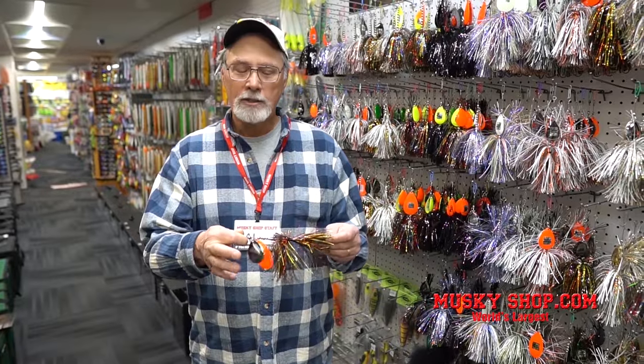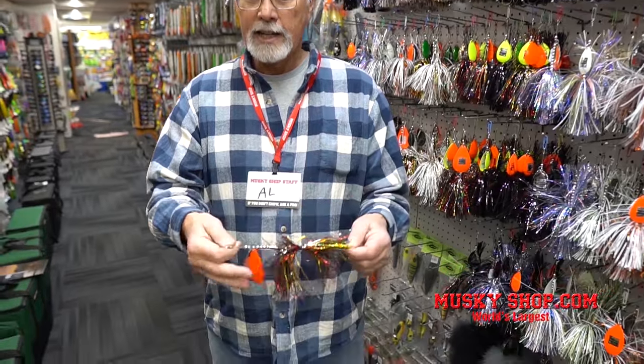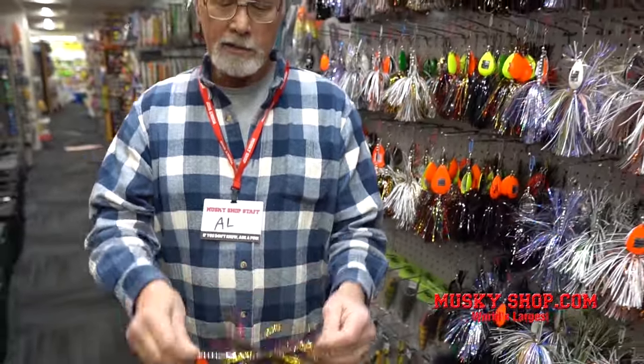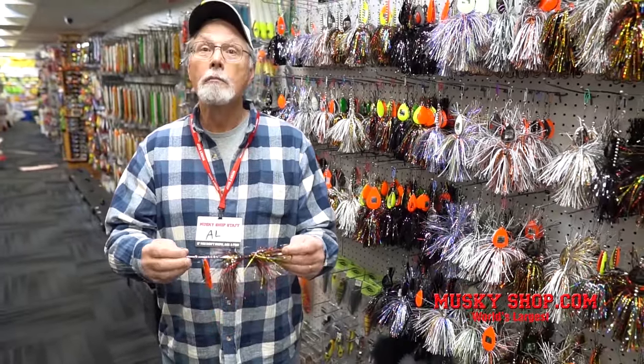Here's the new one from Hooked on Muskies — it's called the Buckhammer. It's got a number nine Indiana and a number eight Colorado, so it's a little offset. She's got three quarter ounce of weight in it, so she's got some thump and weight to keep it down a little bit. It's going to be fun — an interesting one from Hooked on Muskies.